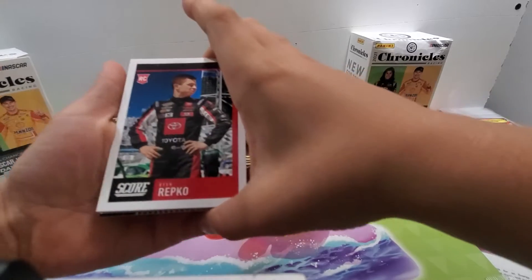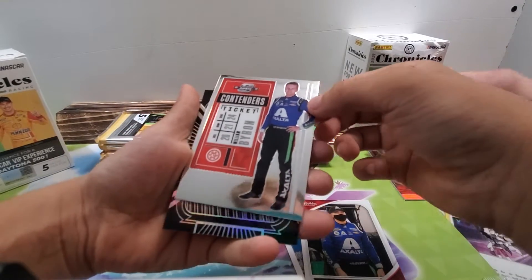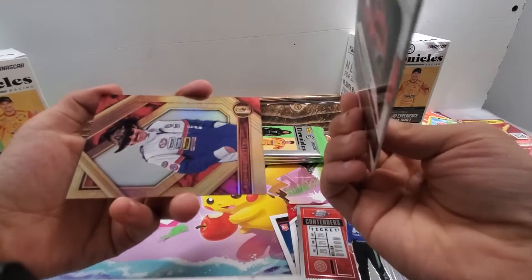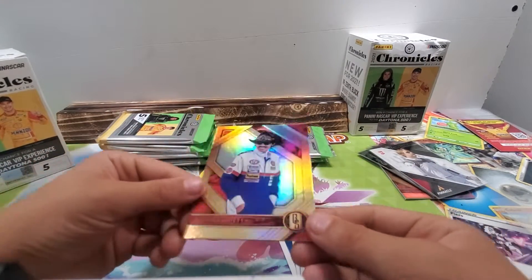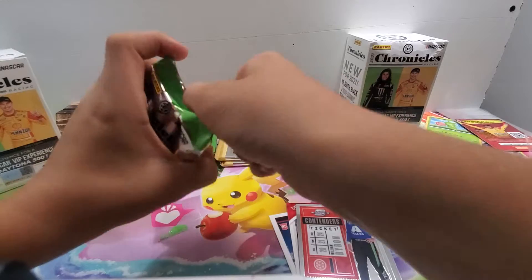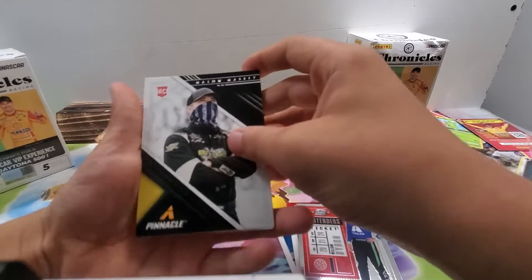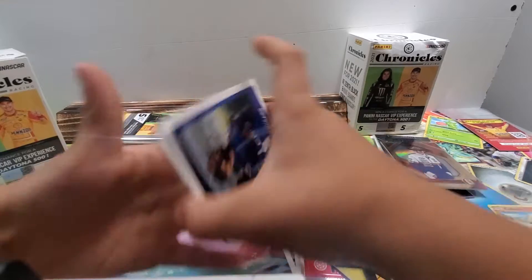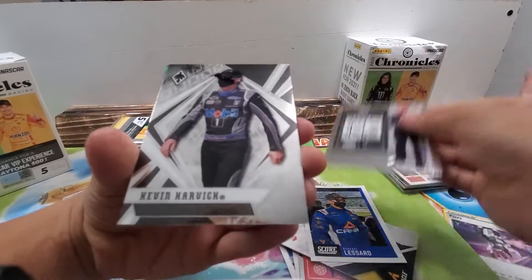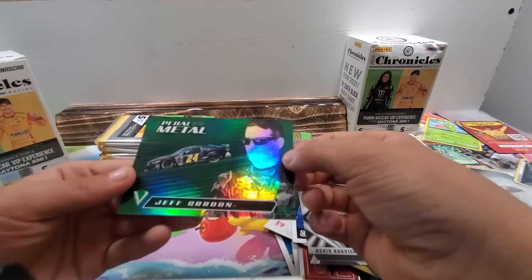A rookie Ryan Repco, William Byron — William Byron again. Obsidian Bubba Wallace. That's thick. And Richard Petty silver. Rookie Ryan Repco, William Byron — these cards are super thick! Rookie Mason Massey, rookie Rafael Lessard, Kevin Harvick, Kevin Harvick and Jeff Gordon Pedal to the Metal — this one's thick.